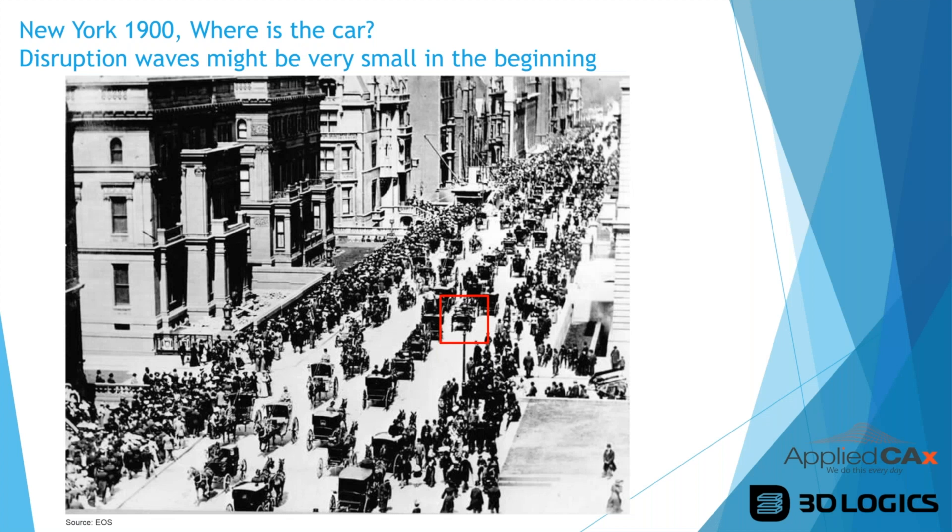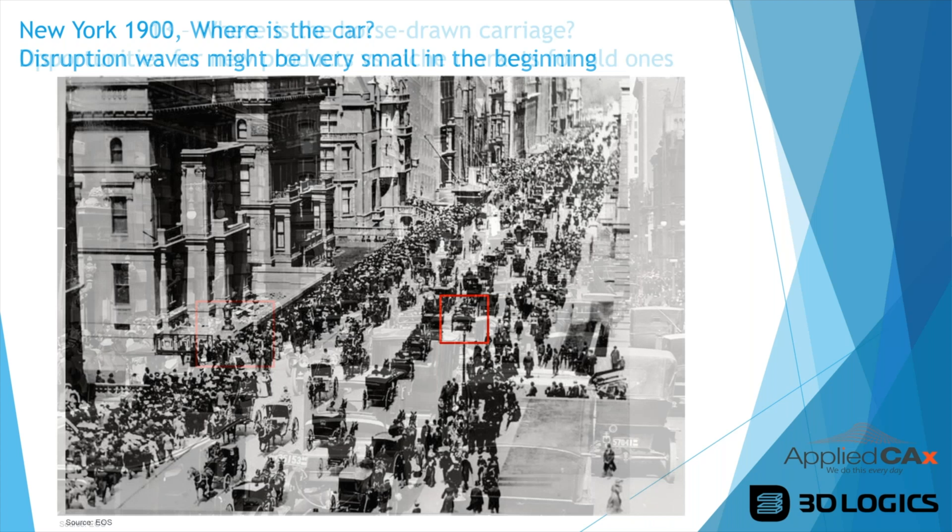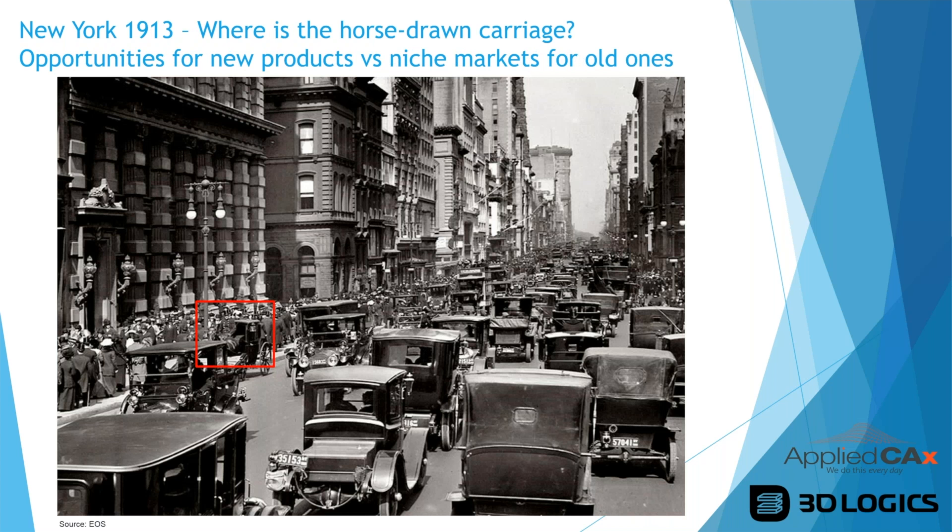Here's a picture of New York in 1900 — one car and everything else horse-drawn carriages. In the beginning, disruption can be very small, which is where 3D printing is now. Fast forward to 1913 and cars have taken over; you can barely find a horse-drawn carriage. New products create opportunities, and niche markets remain for old products. That's where 3D printing is going — new opportunities are opening up and it's a matter of figuring out how to leverage them for your business.